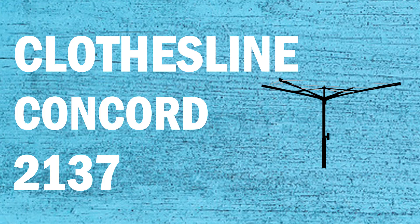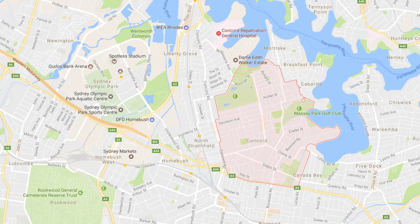If you're looking for a new clothesline or washing line in the Concorde area of Sydney, Lifestyle Clotheslines can help. We service the full Concorde area and offer a supply only or a supply and installation service if you need help with installing your new clothesline or washing line.